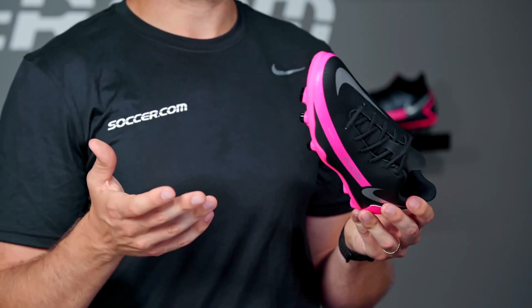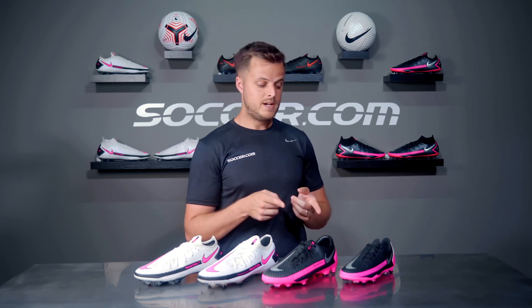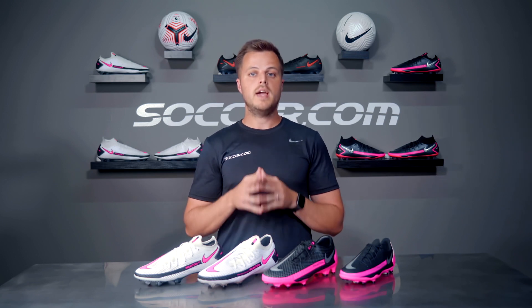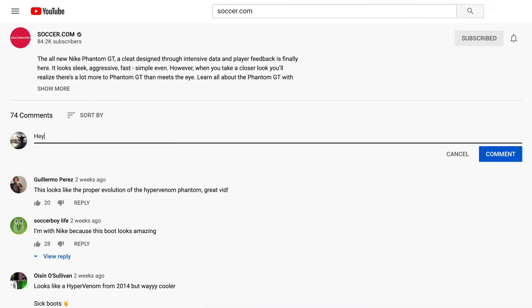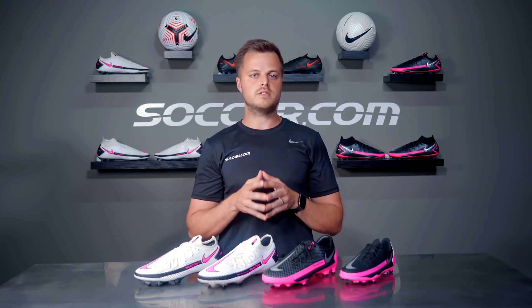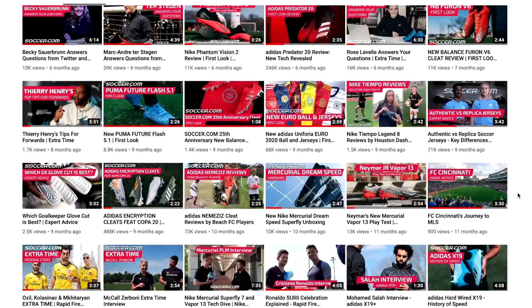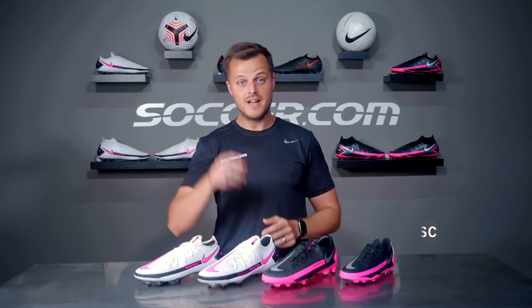So there you have it — the four different Phantom GT tiers: Elite, Pro, Academy, and Club. I hope this helped you decide which cleat might be best for your game and your budget. If you have any questions, please let me know in the comments below. You can shop the entire Phantom GT collection — including versions made specifically for artificial turf and indoor surfaces — right here or in the description below. Don't forget to subscribe to our channel for more buying guides and info on the latest soccer gear at soccer.com. This is Andrew, I'm out.